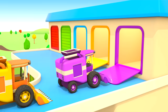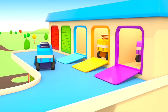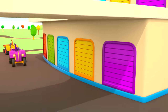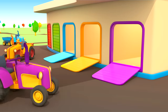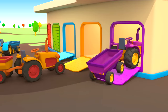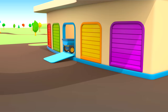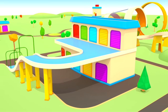The combines park on the second floor of the garage. Here are the tractors. They also finished their work and came to the garage. Thanks, helper cars.